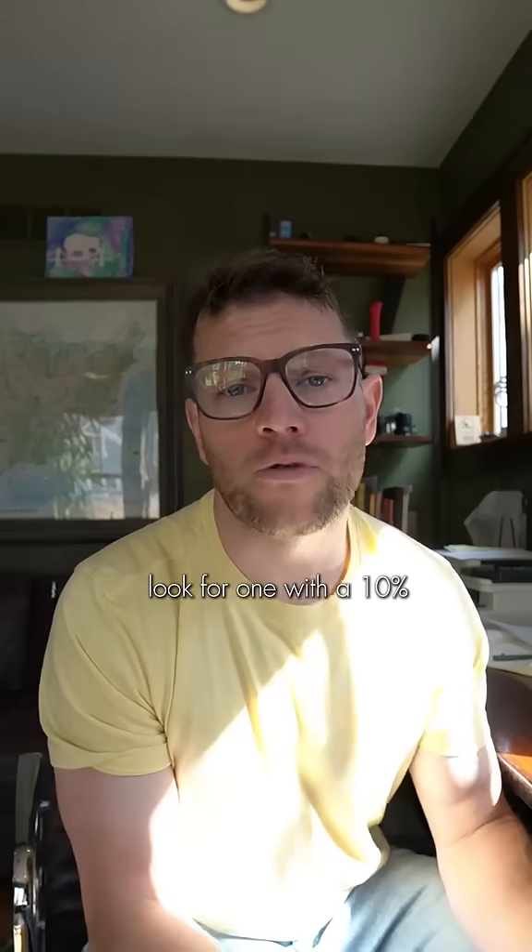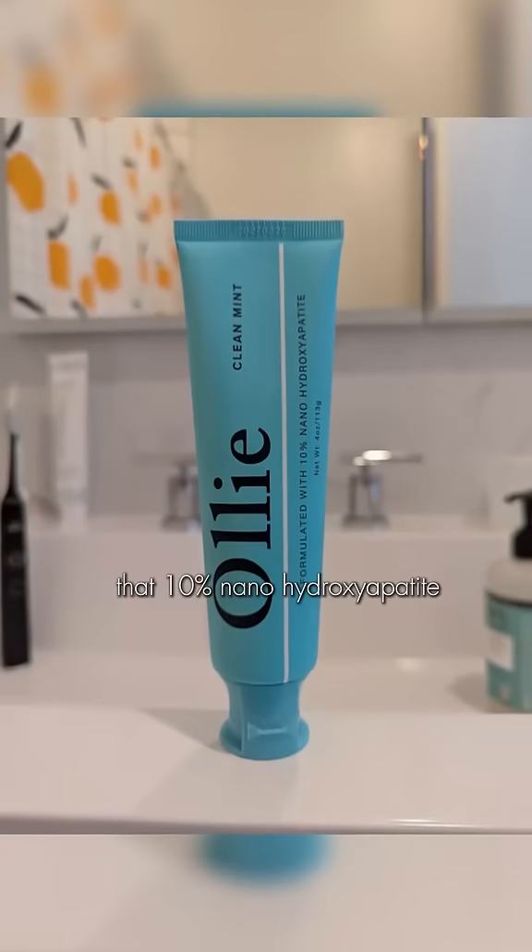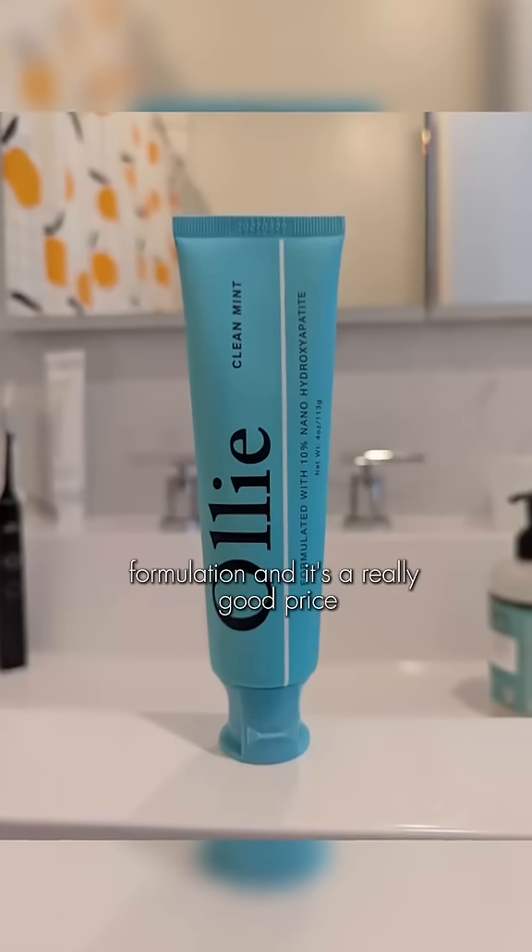If you want to find a good hydroxyapatite toothpaste, you have to look online. Look for one with a 10% nano hydroxyapatite formulation, because this is the concentration and particle size shown to best remineralize your teeth. My favorite is called Aly Cleanmint because it does have that 10% nano hydroxyapatite formulation and it's a really good price.